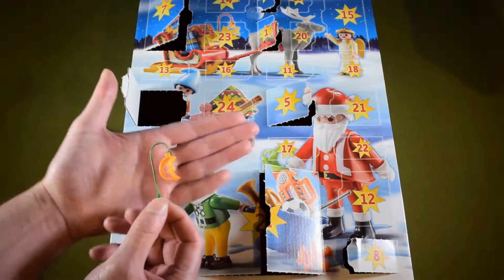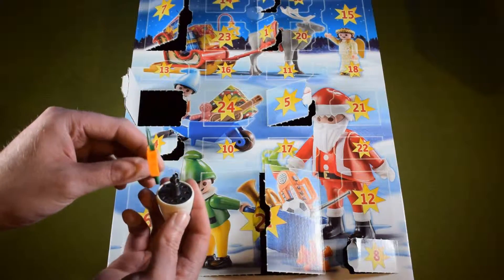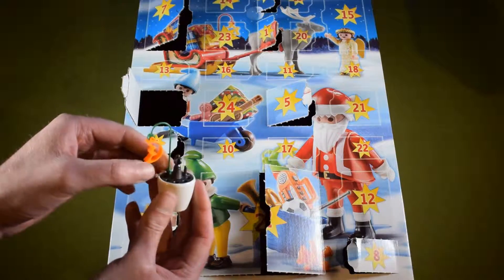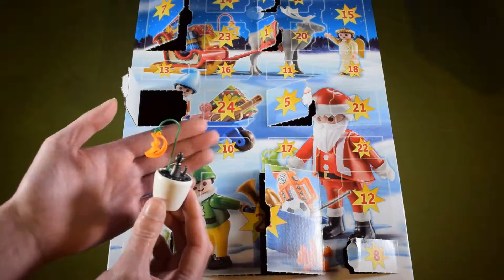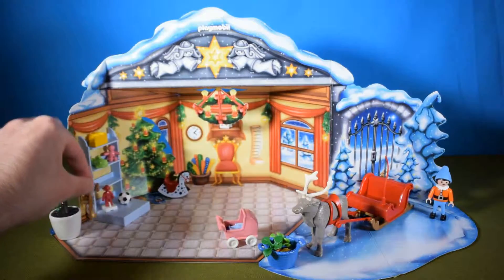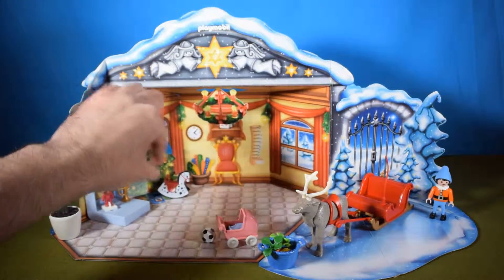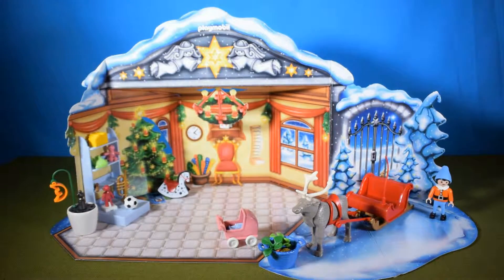That little lantern goes in there like so — I think it's a flower pot but this one doesn't have a flower on it, so it's a new lantern holder. All that's left is to put it into our Santa's workshop scene, and there we go.